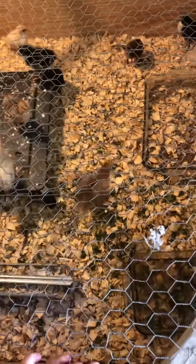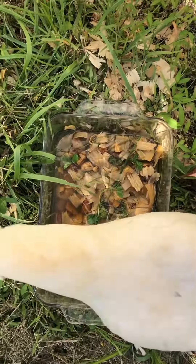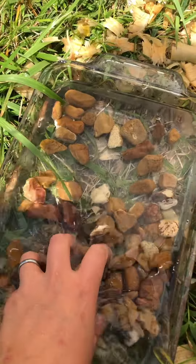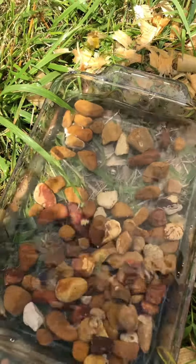Let's go do baby chick chores together. They get it messy in there real quick, but let's start off with the water. I change their water about three times a day, but it's never enough. The rocks are to keep the baby chicks from taking a swim and accidentally drowning.